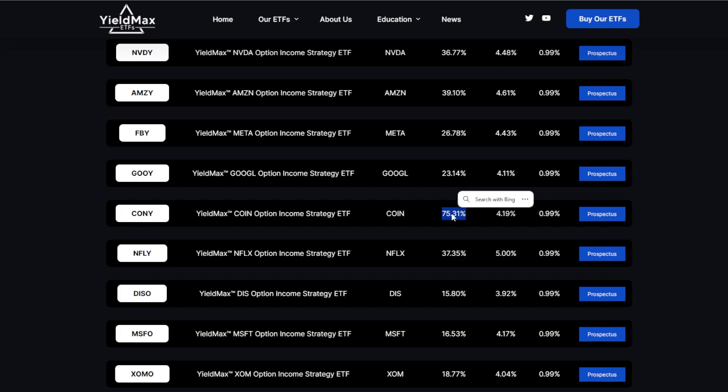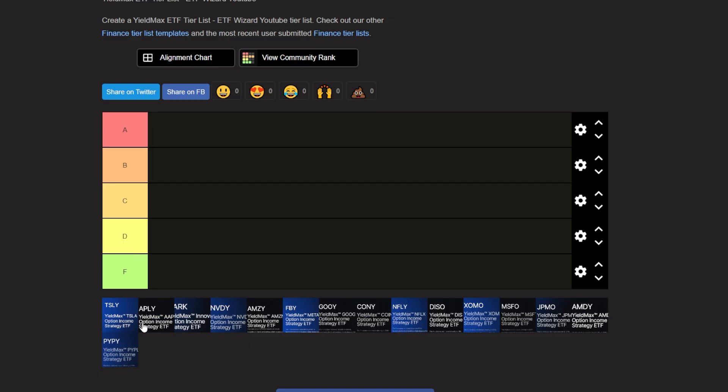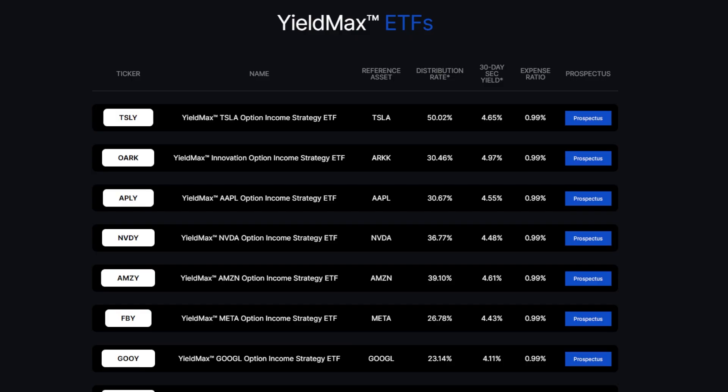Yes, 75%. In this video, we are going to be creating a tier list and I'm going to be rating every single YieldMax Option Income Strategy ETF from A — being the highest quality and the most likely for me to actually invest into, or maybe I already even own some — all the way down to F, which means that particular YieldMax ETF would never find a spot in my portfolio. Stick around until the end because you are going to learn a lot.